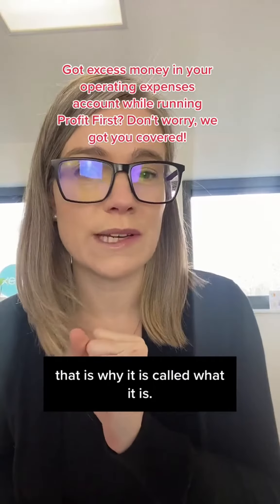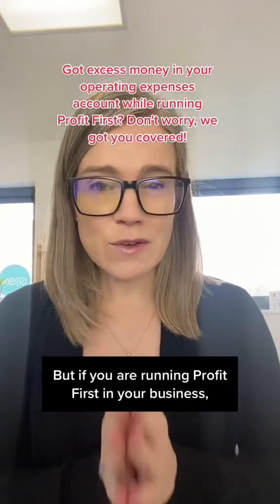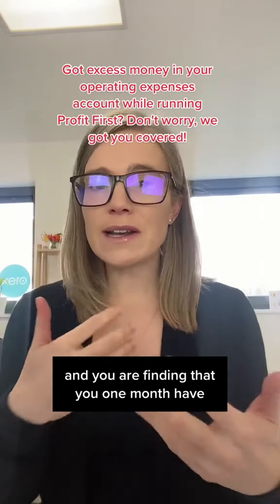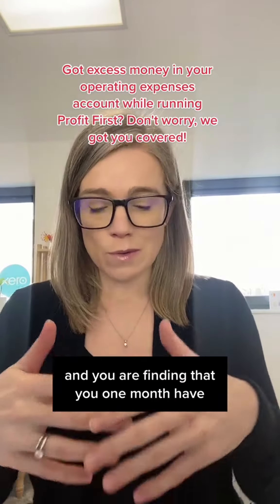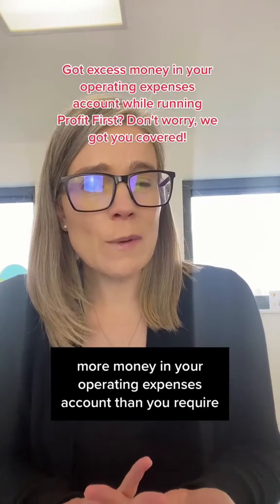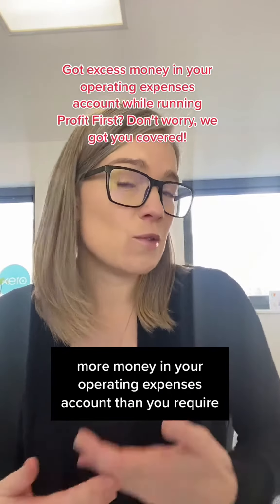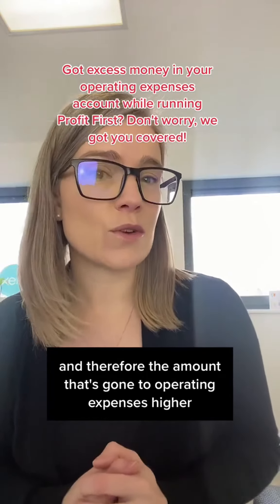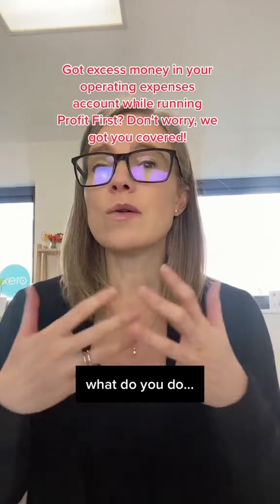If you are running Profit First in your business and you find that one month you have more money in your operating expenses account than you require — perhaps you've had higher revenue and therefore the amount that's gone to operating expenses is higher — what do you do?